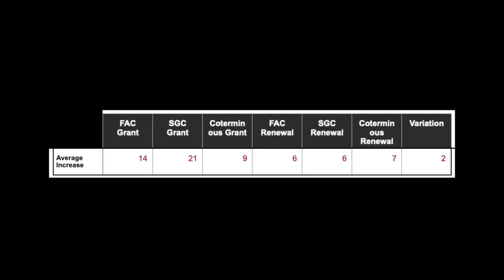What is the general trend? Looking at the averages, we're seeing an increase across the country of 14 days for a firearm certificate grant, 21 days for a shotgun certificate grant, and an increase of two days for a variation across the board.